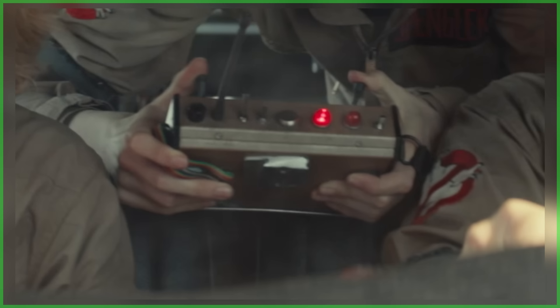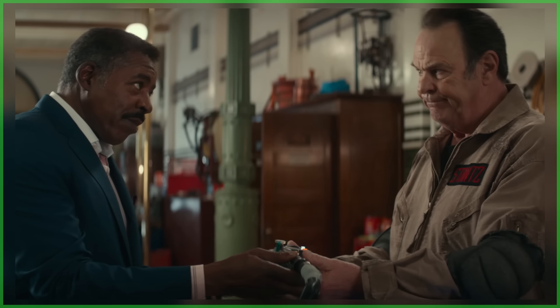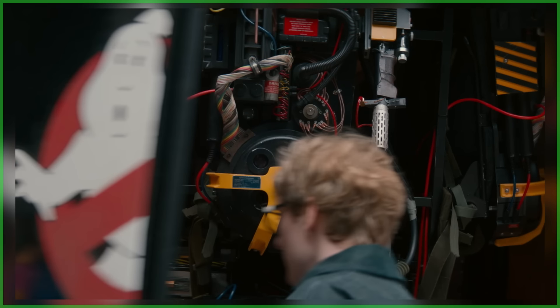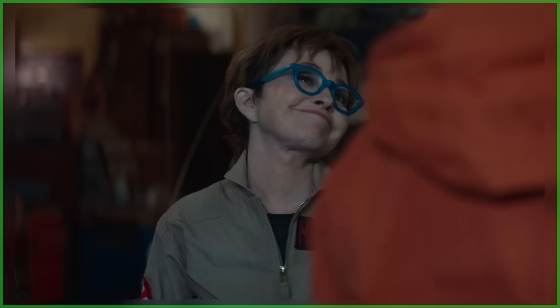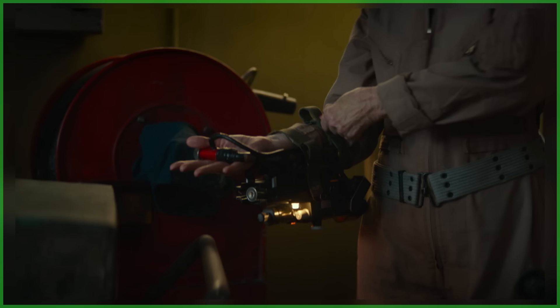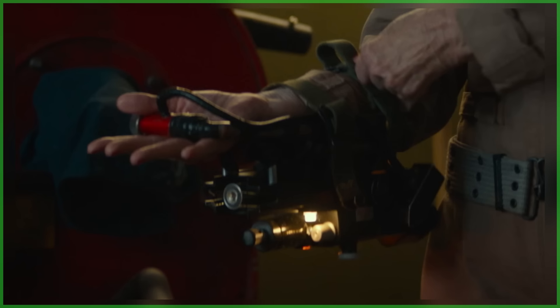Winston Zeddemore - Ernie Hudson - hands a new proton wand to Ray. Talking about the gear, we're then presented with a shot of the upgraded unlicensed nuclear accelerators, or proton packs for short. Peter Venkman - the one and only Bill Murray - shows up in an orange jacket. Janine is not only going to be answering phones in this film but also busting ghosts, suiting up on the big screen. Here's our very first look at her ghost-busting gadget, which looks to be a proton-pack-less one-arm neutrino wand.